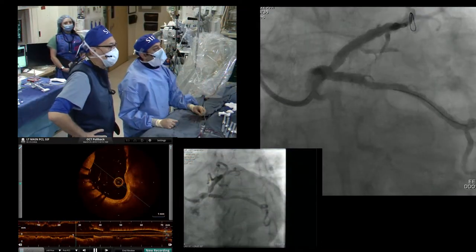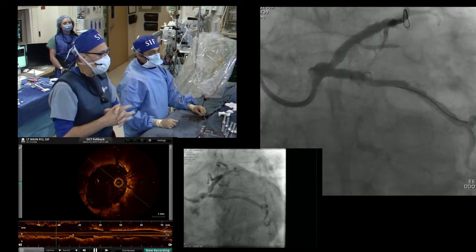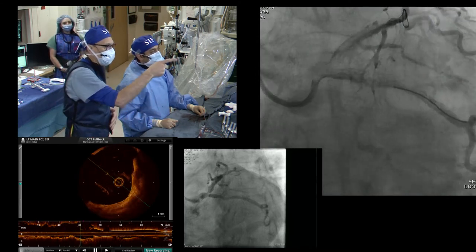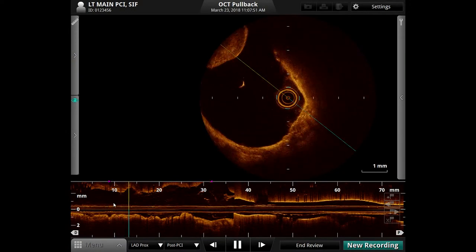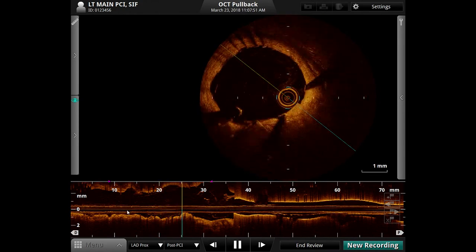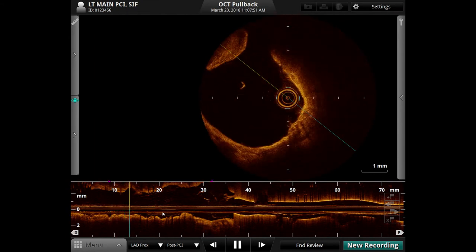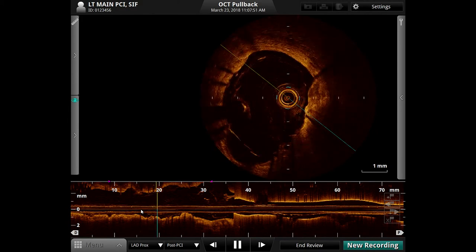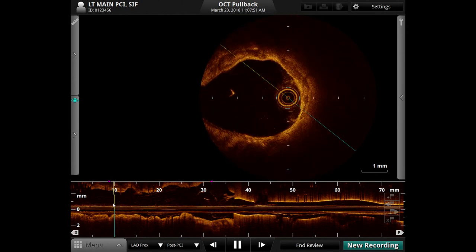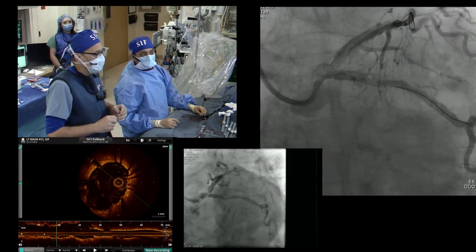Final result is shown after simultaneous kiss with two 4.0 non-compliant balloons at ultra-high pressures. Bimbo performs post-procedure OCT: OCT'd back from the proximal LAD — there's an aneurysmal segment in the proximal LAD with malapposition, so that area will get more attention. There's also a divot in the circ. Physiological testing will be done. A neocarina has been created in the confluence into the left main. After FFR, OCT will also evaluate the circ stent back into the main.